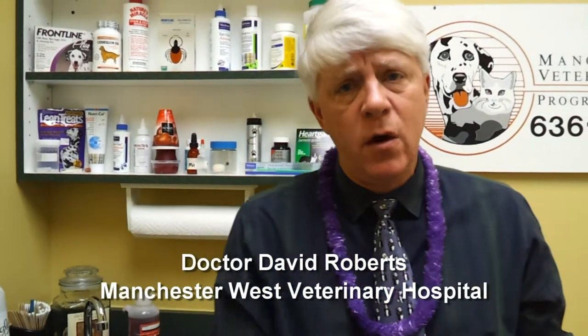Another thing we talk to people about is we don't recommend sedating a pet for any kind of airline travel. Some people still do, but we know that it drops their blood pressure, and they are going to be in a slightly lower pressure situation. So talk to your veterinarian regarding that, but we usually say no sedation, especially if the pet's pretty good being in its carrier and traveling with you.